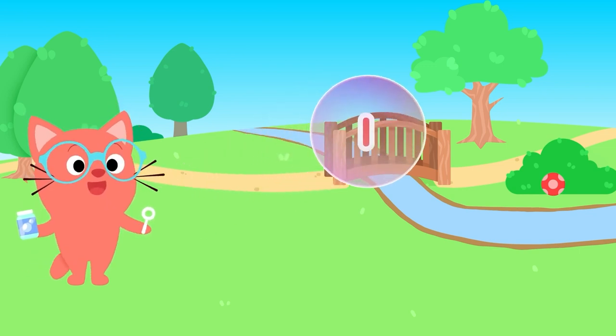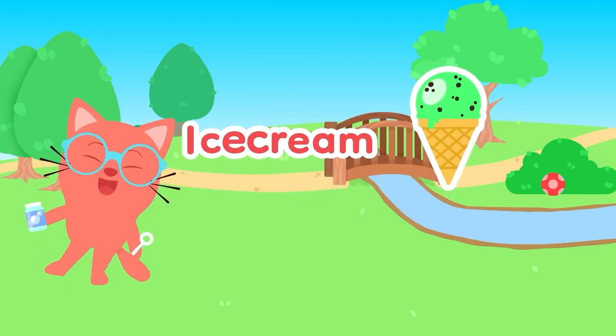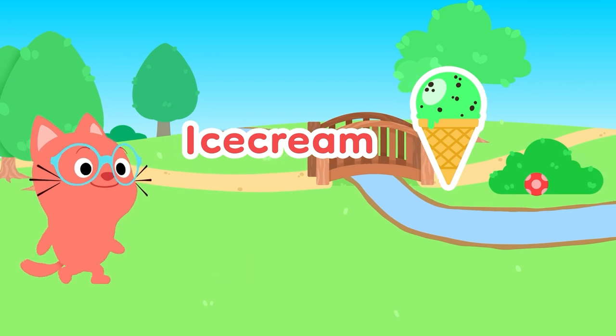I, I, I is for... ICE CREAM! One scoop on an ice cream cone.